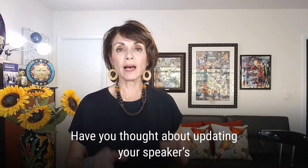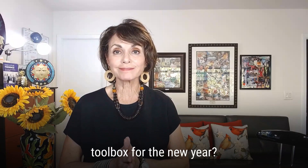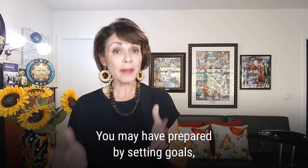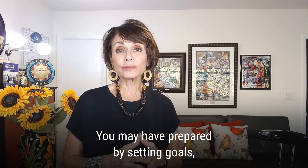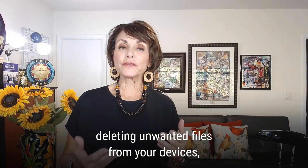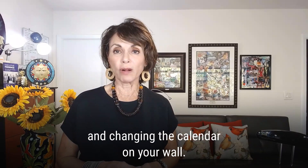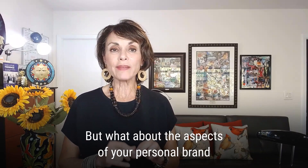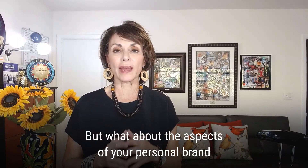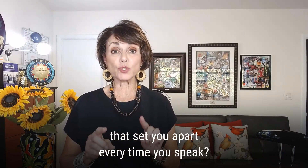Have you thought about updating your speaker's toolbox for the new year? Now, you may have prepared by setting goals, by clearing out your clutter from your office, deleting unwanted files from your devices, and changing that calendar on your wall. But what about the aspects of your personal brand, those that set you apart every time you speak?